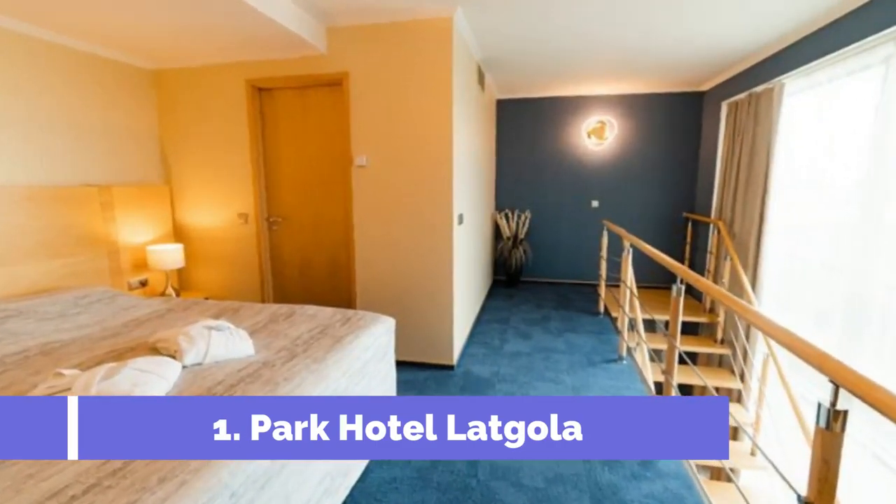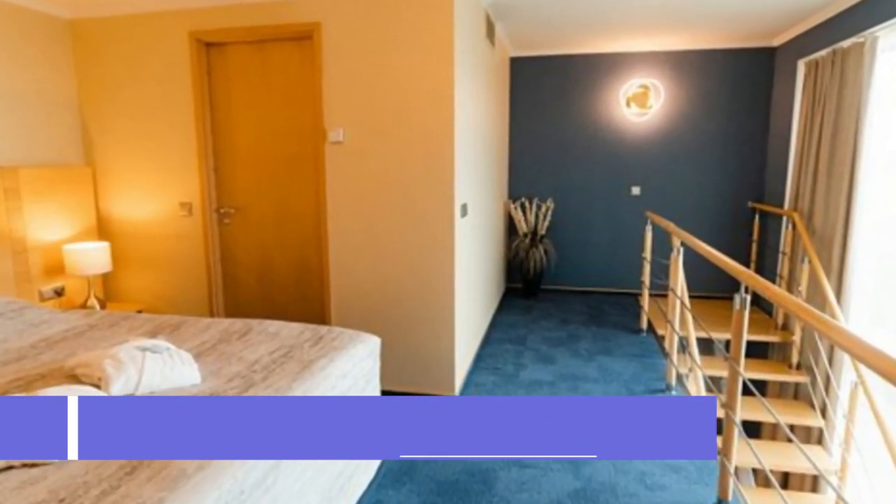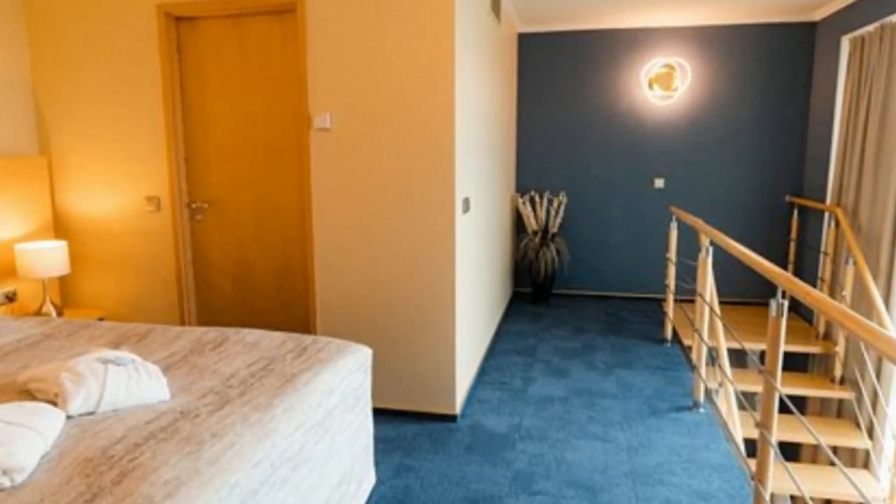This three-star hotel offers a bar. The accommodation provides a 24-hour front desk, airport transfers, room service and free Wi-Fi.